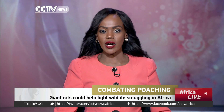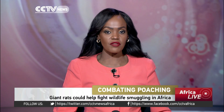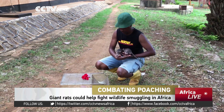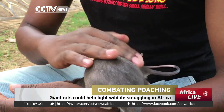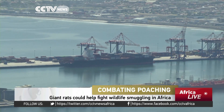The Endangered Wildlife Trust will be using the rats to sniff out pangolins and hardwoods, because sniffer dogs simply cannot match where the rats can go, especially in a shipping and container port environment. Already they have been successfully used to detect landmines and can also help medical teams detect tuberculosis.